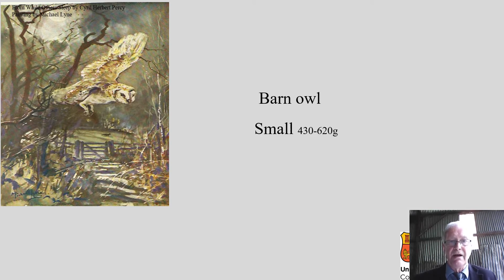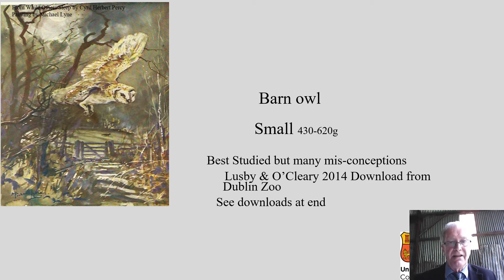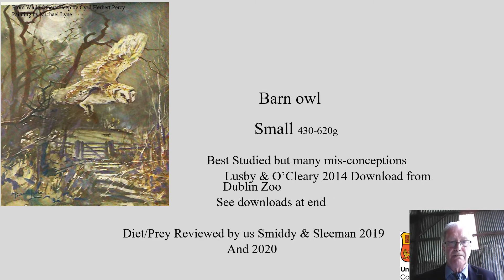Barn owls are obviously nocturnal. They're small — 430 to 620 grams. They're the best studied, but there are also a lot of misconceptions about Irish barn owls. You can download a booklet from the Dublin Zoo website by John Mutt, Losby, and Michael O'Cleary, published in 2014. We've just finished — my friend Pat Smithy and I — a review of the diet of the barn owl, published in Irish Birds in 2019.